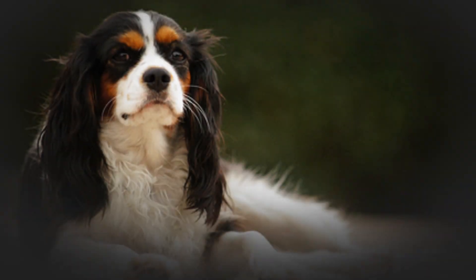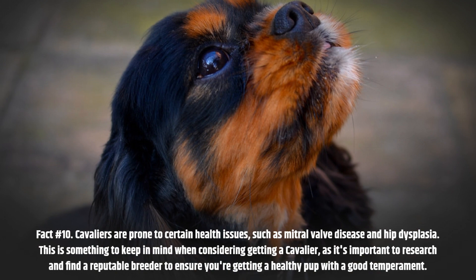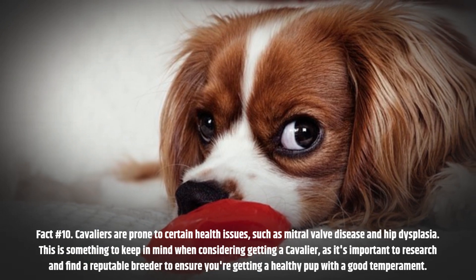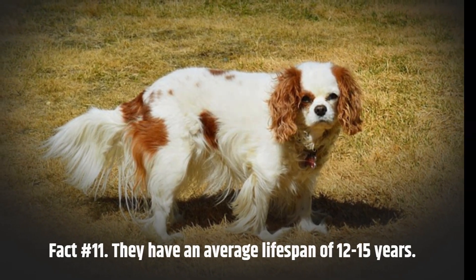Fact number 10. Cavaliers are prone to certain health issues, such as mitral valve disease and hip dysplasia. This is something to keep in mind when considering getting a Cavalier, as it's important to research and find a reputable breeder to ensure you're getting a healthy pup with a good temperament. Fact number 11. They have an average lifespan of 12 to 15 years.